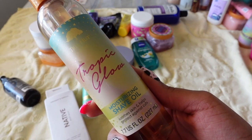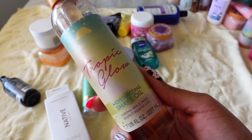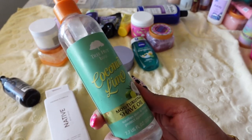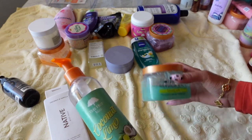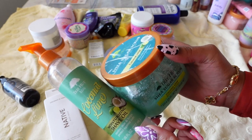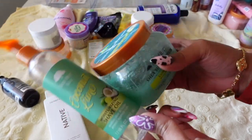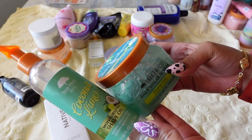Next is Tree Hut's Tropic Glow Shade Oil — love Tropic Glow and I will be keeping it. I also have another shade oil from them that's almost gone. Since I have the Coconut Lime body scrub I haven't been using, I'll probably use the Coconut Lime scrub and this oil together in my shower today to use them both up.